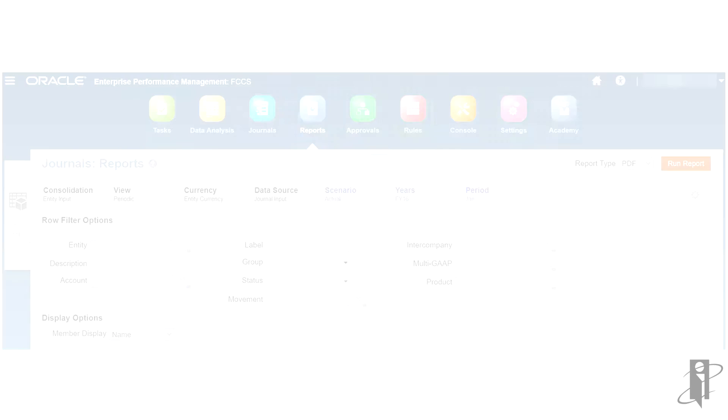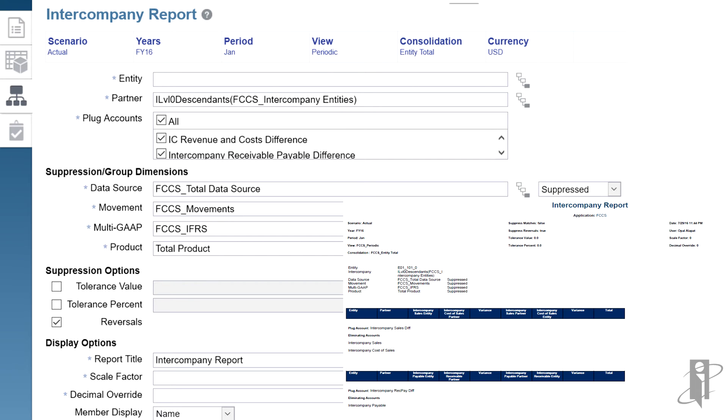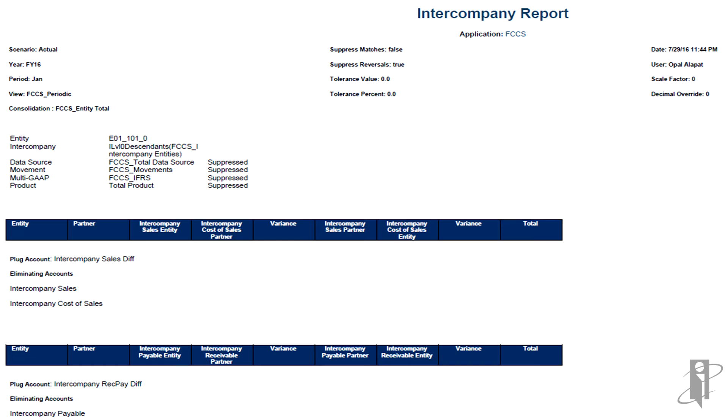You have a ton of options when running your intercompany reports. You can look at entity transactions and who that entity is trading with as their trading partner. You can have it automatically match with a range of matching tolerances — within a specific amount like one penny or one dollar, or even within a percentage. You can base it on your plug accounts and have it automatically generate matches and pull reports. This is an extremely powerful intercompany feature. In this example, everything fully matched, but if you had thousands of intercompanies, it would reconcile all of those for you.